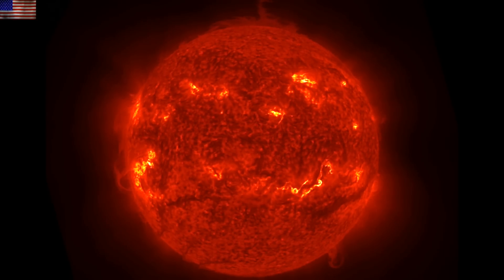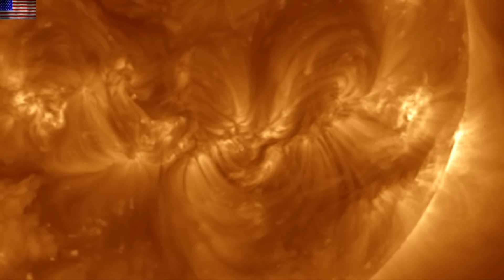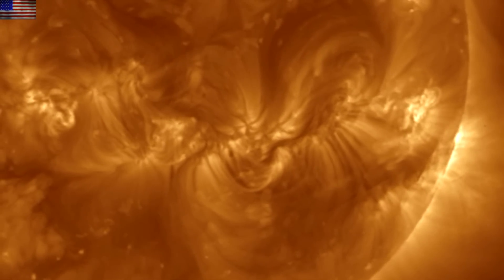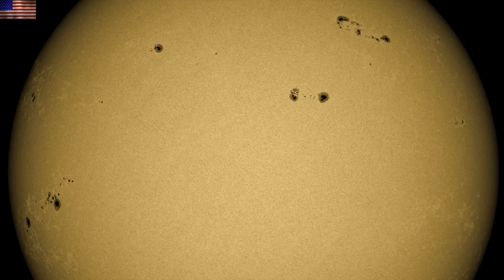We already have enhanced geomagnetic conditions today between KP4 and 5 due to lingering coronal hole effects, with minor shocks in the solar wind as well. We'll have eyes on all of this, especially with the high sunspot number at the moment. Let's take a peek at some of the magnetic mixing within these sunspots.